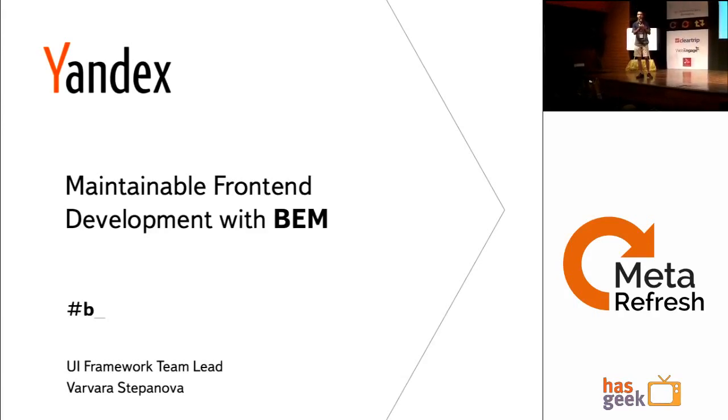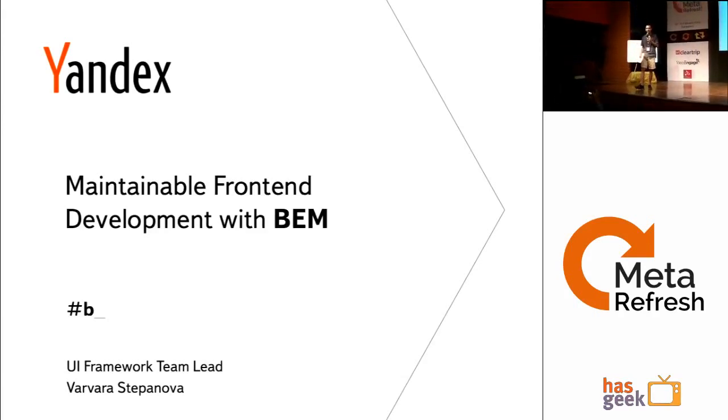If you want more details about the meetup, just raise your hand and people will catch you. BEM is completely open source and it's on GitHub, so you can take a look there.